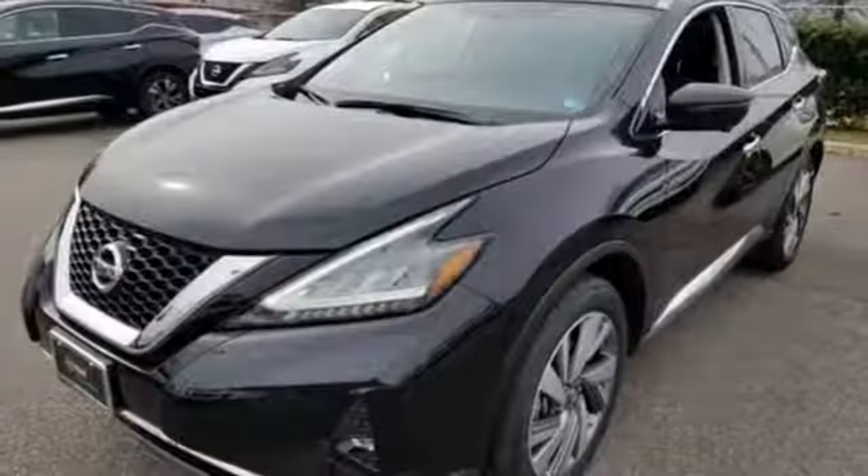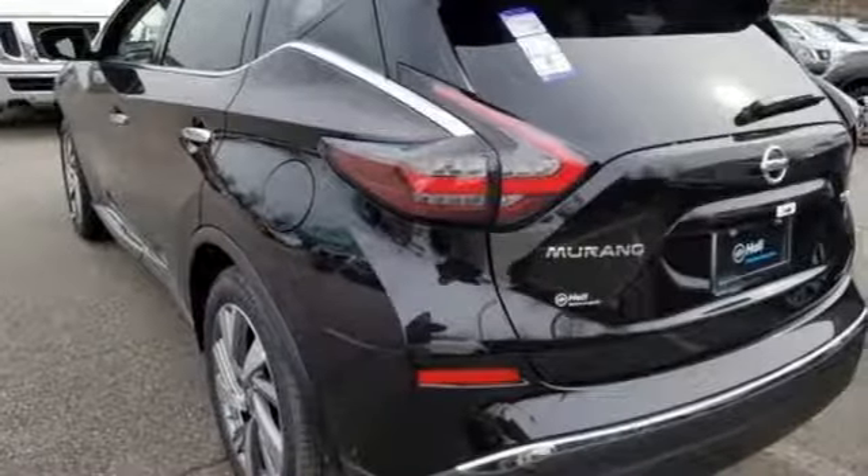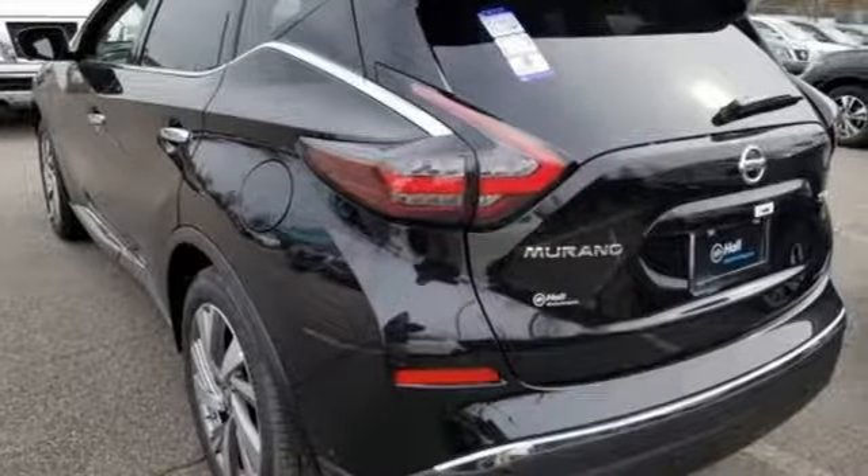Nissan excites the senses so you can enjoy the journey. Someone is going to drive this fantastic vehicle off the lot — it should be you. Test drive it today.